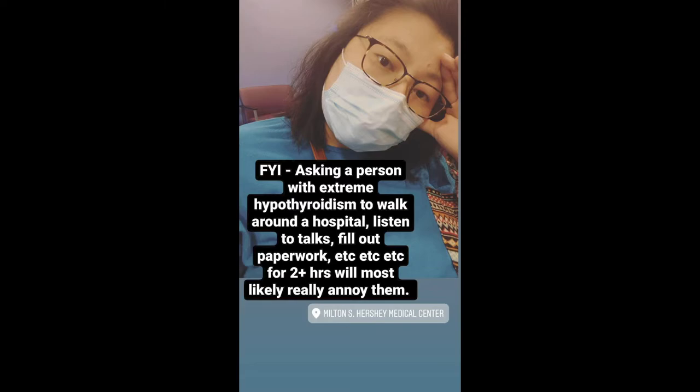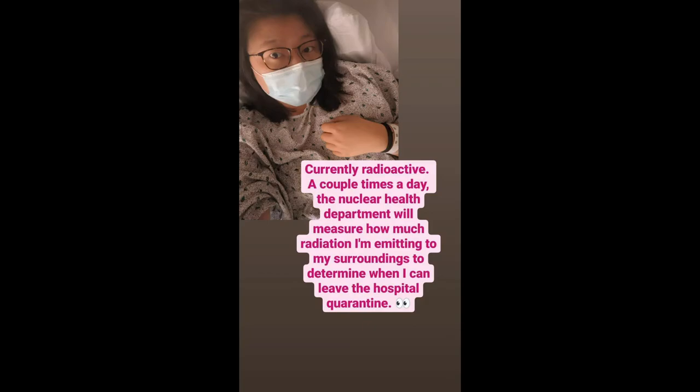To get the radioactive iodine, talking with the doctors, we decided it was best if I get admitted to the hospital. Once you get radioactive iodine, you become basically radioactive and can contaminate people. Given that I live with seven other people, while I'm the most radioactive, it's safest to stay in the hospital. A couple times a day, the Nuclear Health Department measures how much radiation I'm emitting to determine when I can leave.